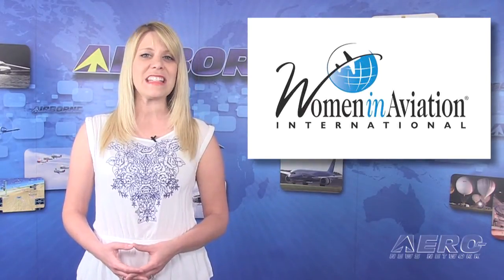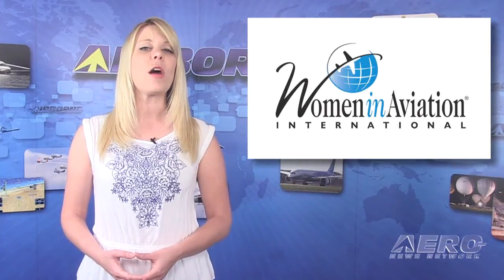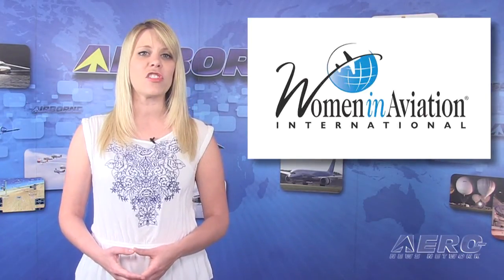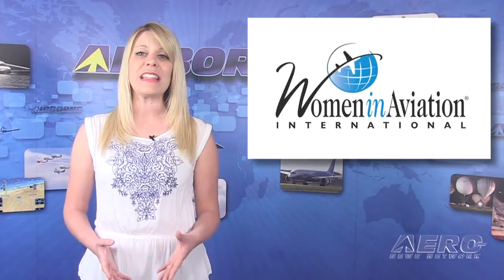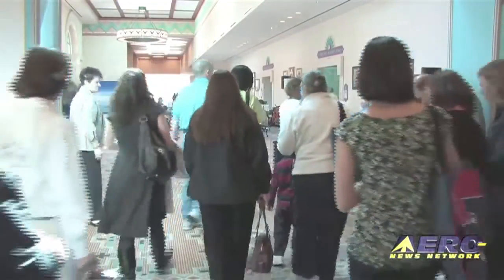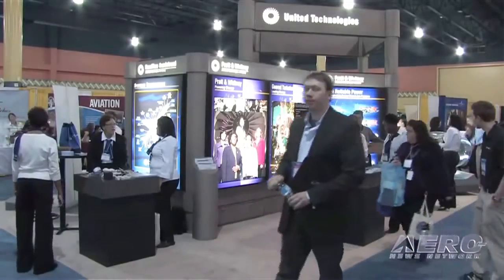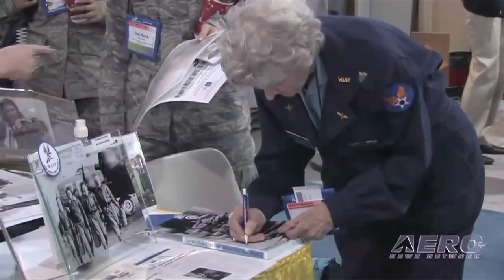WAI was started in 1990 and was formally established in 1994 to encourage women to seek opportunities in aviation. Only a small percent of the aviation-related jobs in the U.S. are filled by women, and the WAI is working to help women make the impact in aviation that they're capable of. To refer to WAI as an aviation organization is an understatement. Their recent annual convention broke attendance records and was represented by just about every aviation and aerospace discipline.